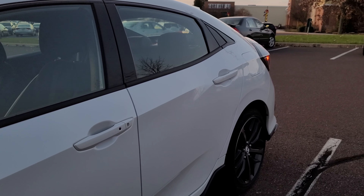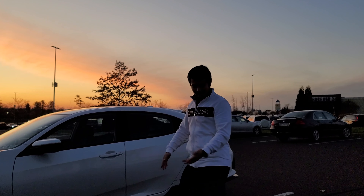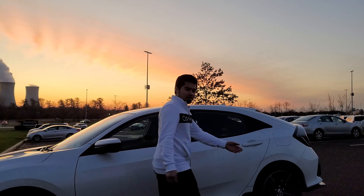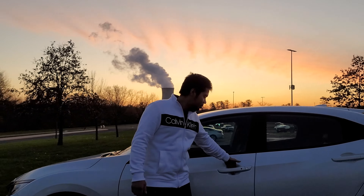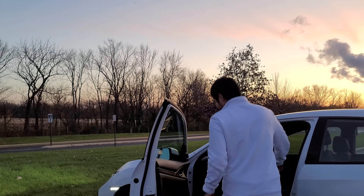Now I'm not touching the key fob, but what if I want to get inside the car? I'm not touching any buttons — my key fob is in my pocket. Put your hand behind the handle — it opens.